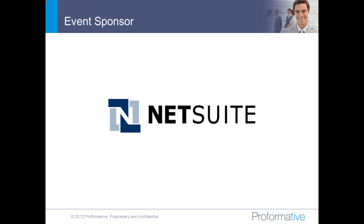Good morning, everyone. This is John Cogan. I'm the CEO of Performative, the online community for corporate finance, accounting, treasury, and related professionals. I'd like to welcome everyone to today's webinar, which is a live technology demo focused on how NetSuite streamlines the order-to-cash process.